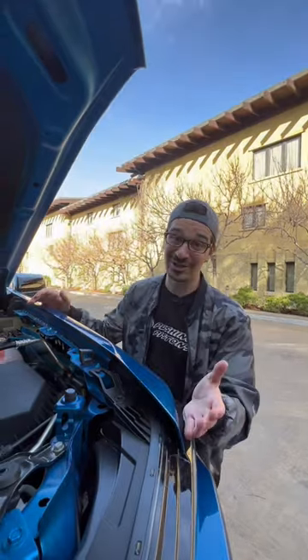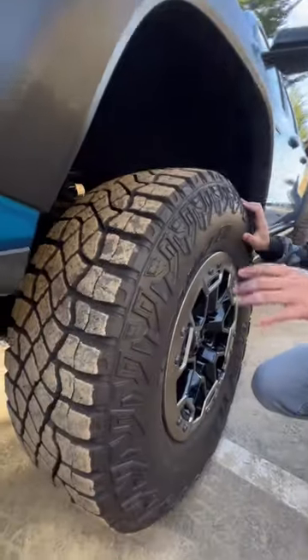More importantly, it has grippy tires which are great for all terrains, and it has multimatic dampers to give your kid a controlled and comfortable ride.